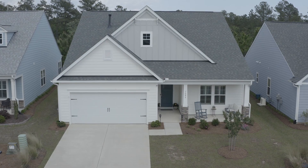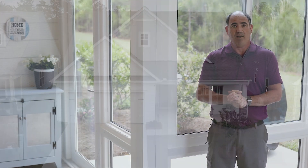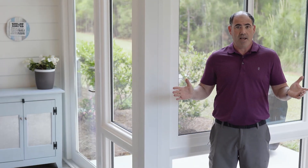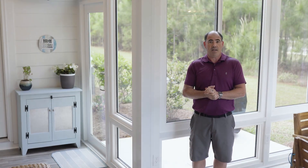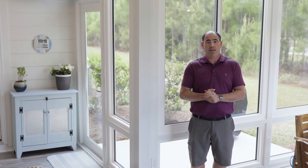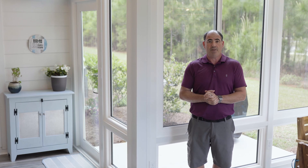Hey everyone, I hope you enjoyed the tour. We are at 7084 Muskere Way in the beautiful planned community of Brunswick Forest. I am standing in the lanai — absolutely beautiful. Brunswick Forest is just minutes from downtown Wilmington, and also near area beaches such as Oak Island and historic Southport.